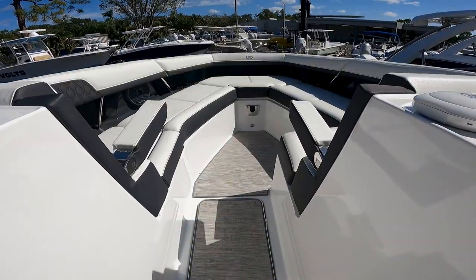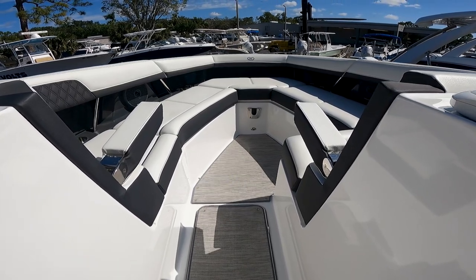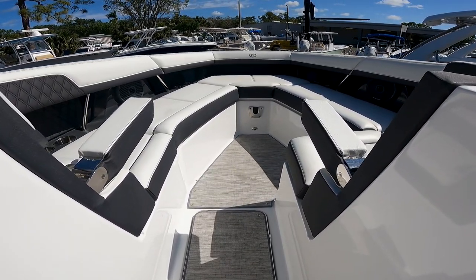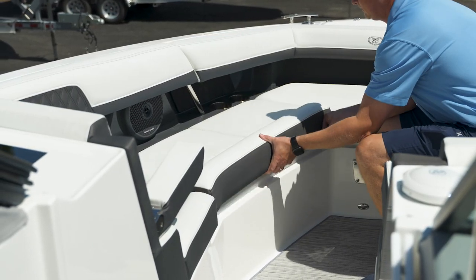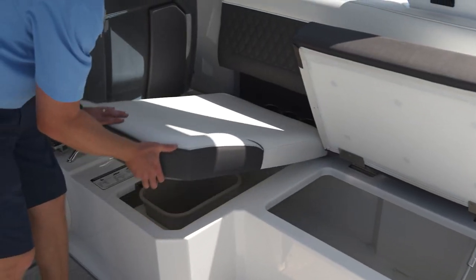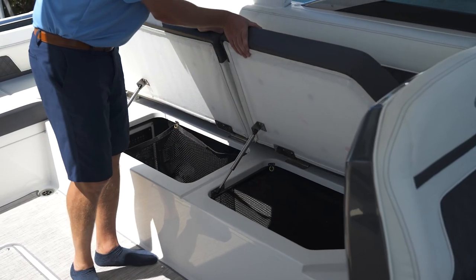Up in the bow of this Cobalt, you'll see plenty of room for lounging and nice flip-down armrests for your passengers so you can get that relaxed ride. Due to the size of this Cobalt, you'll notice there's nice cavernous storage throughout the whole boat — plenty of room for your items on board.